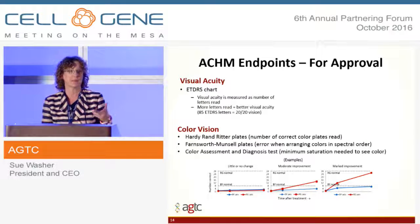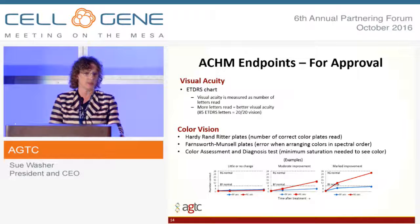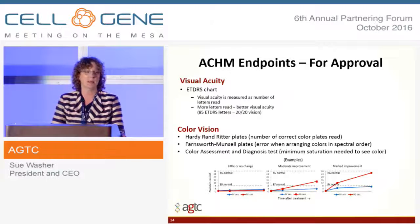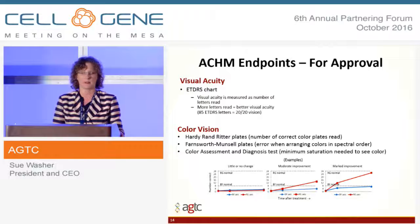The endpoints for achromatopsia are a little different from XLRS. Visual acuity remains one of the gold standards, but color vision is also an approvable endpoint, as messaged by the FDA and the EMA. Because these patients have no color vision at the start, we expect to see a measurable change in their color vision ability.